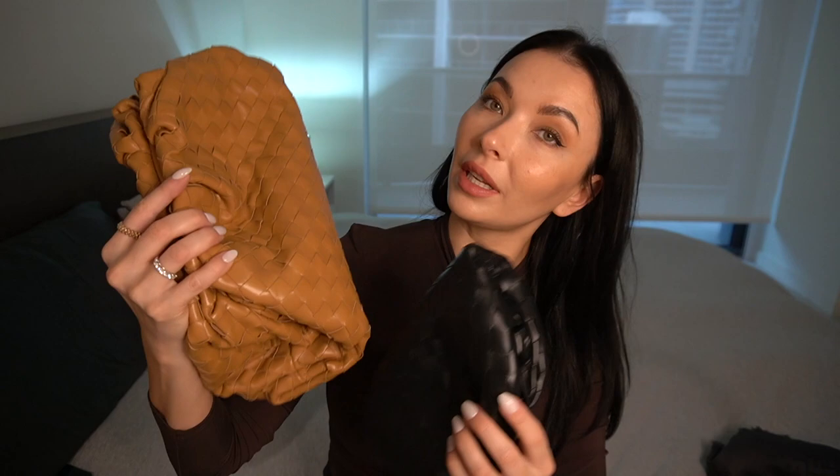I decided on the intrecciato leather in both styles. With the large one, the second I saw it online and on Instagram I was absolutely sold on the caramel beige color — it's beautiful, a classic color that fits with everything. You can wear it with a white t-shirt, with dresses. I'm still planning to go for the large size in black as well, because black is my color.